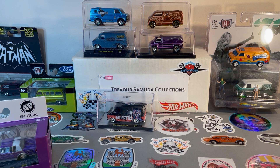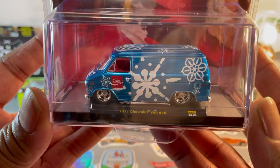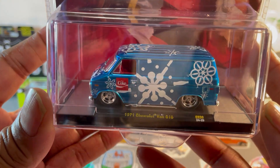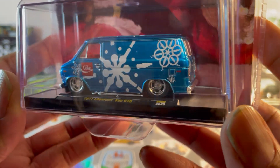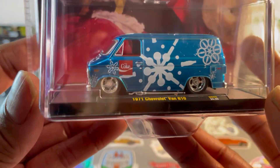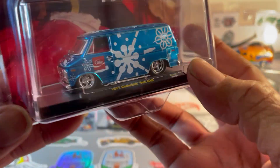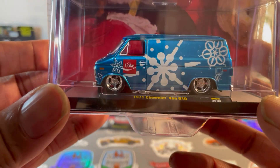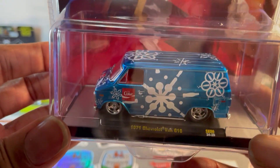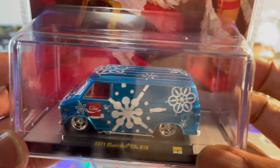And the last item I found: Coca-Cola Christmas Chevy G10 Custom. When I first saw this in a video I was like, man, I have got to have it. Now I got it! It's a nice spectra flame blue with white ice crystals on it, Coca-Cola sign, red interior.